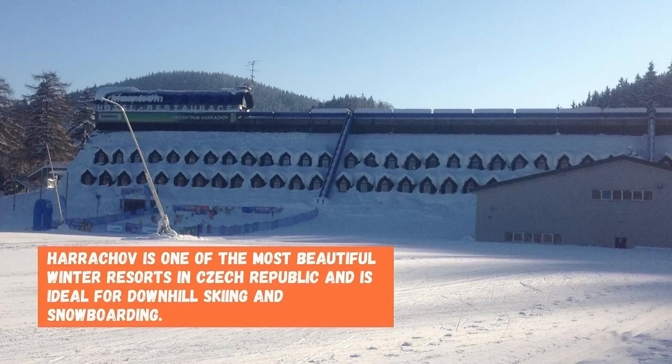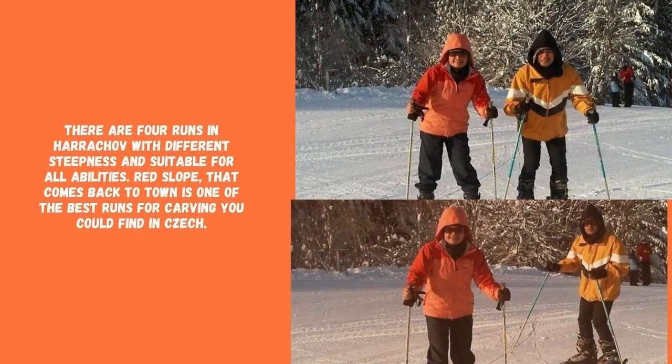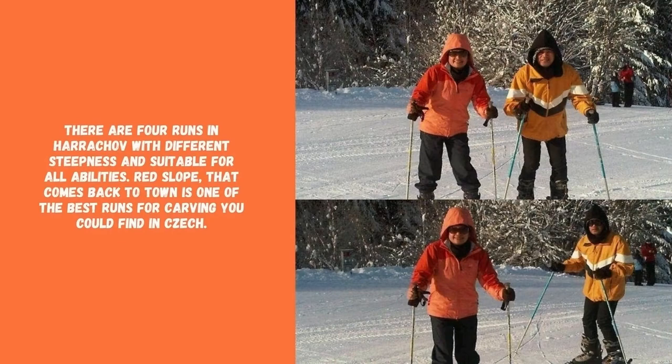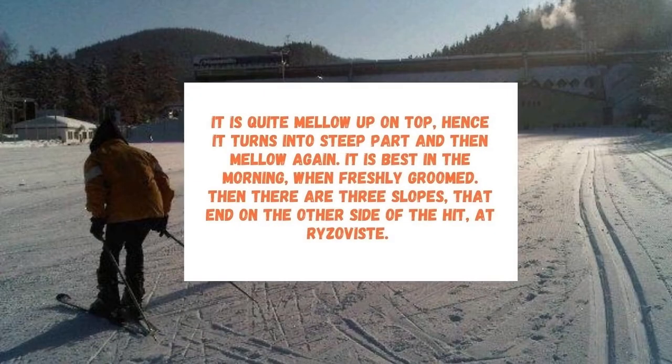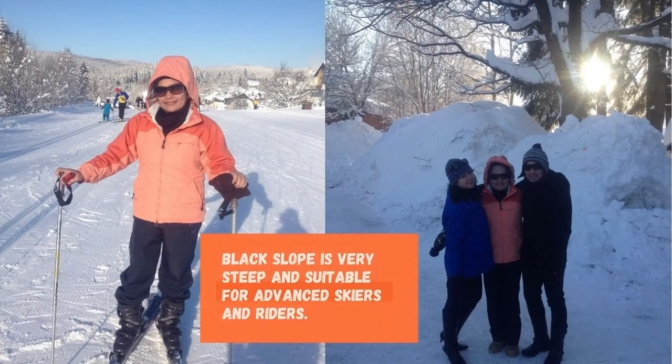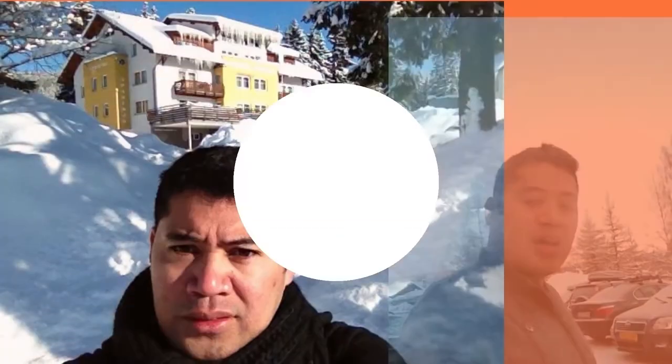It is quite mellow up on top, then it turns into a steep part and then mellow again. It is best in the morning when freshly groomed. On the other side of the rise, the black slope is very steep and suitable for advanced skiers and riders. The red slope is in the middle, pretty wide and has a nice pitch to it.